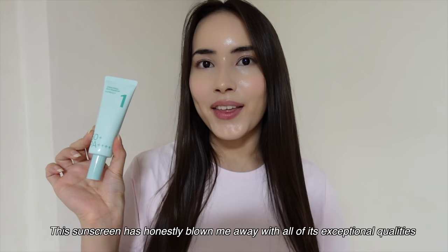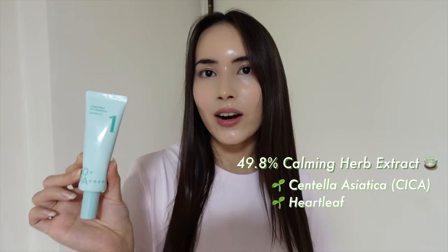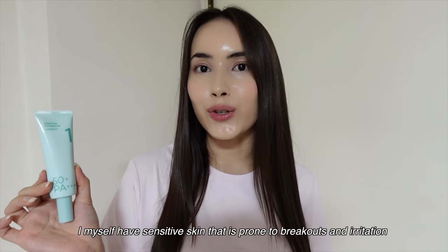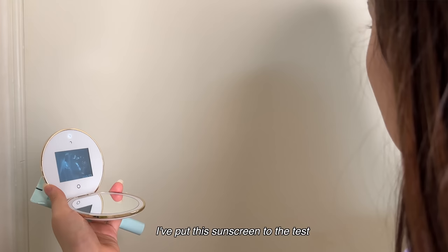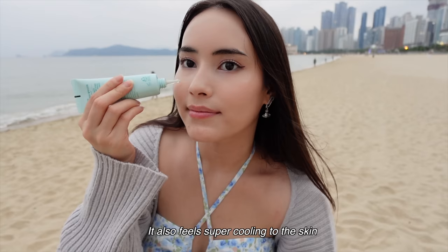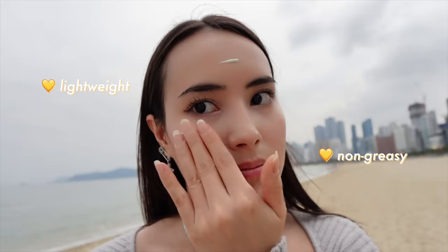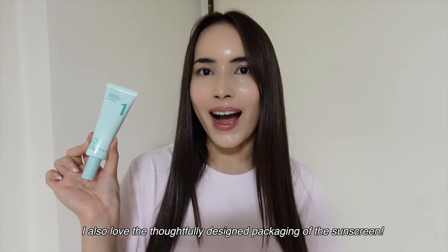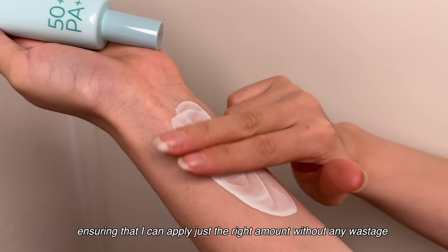This sunscreen has honestly blown me away with all of its exceptional qualities. Containing 49.8% of calming herb extract that combines centella asiatica, heart leaf, licorice root, and more, this sunscreen goes beyond sun protection. I have sensitive skin that is prone to breakouts and irritation, but this sunscreen has passed the non-comedogenic test, which gives me the confidence to use it daily without worrying about flare-ups. It's also completely fragrance-free. I've put the sunscreen to the test and it truly lives up to its promise of 10-hour SPF protection — my skin feels shielded and safe throughout the day. It also feels super cooling, so it's perfect for days out in the sun, and it's amazing for reapplying throughout the day because of how lightweight and non-greasy it is. I also love the thoughtfully designed packaging — it's super travel-friendly and has a slender nozzle which allows for precise dispensing, ensuring I can apply just the right amount without any wastage.